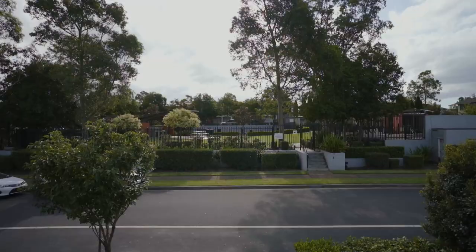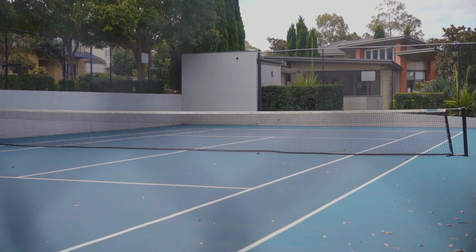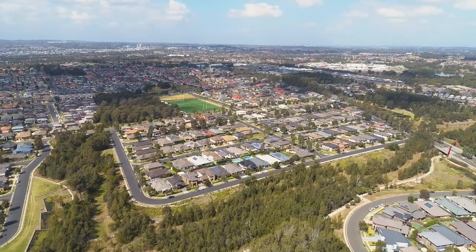Positioned in a quiet street, surrounded by quality homes, you have access to the clubhouse, pool, tennis court and barbecue area, and a short distance to Stanhope Hills Shopping Centre, local schools and transport options.